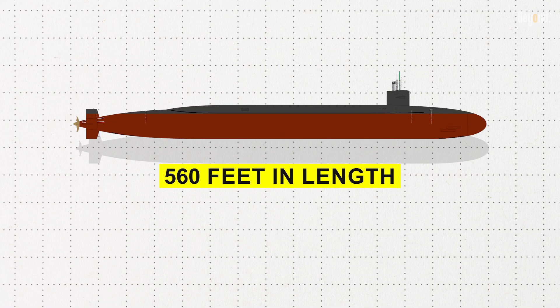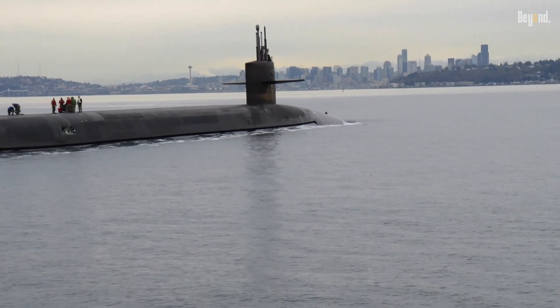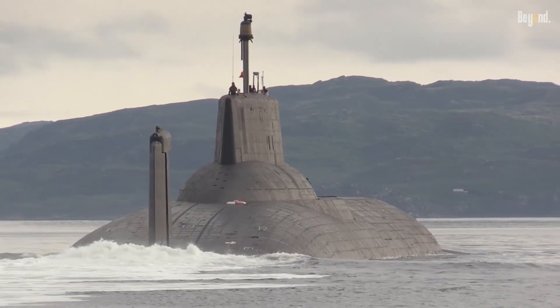Measuring 560 feet in length and boasting a submerged displacement of about 18,750 tons, they are the largest submarines to have been built for the U.S. Navy — the largest submarines in the world, except for Russia's Typhoon class.